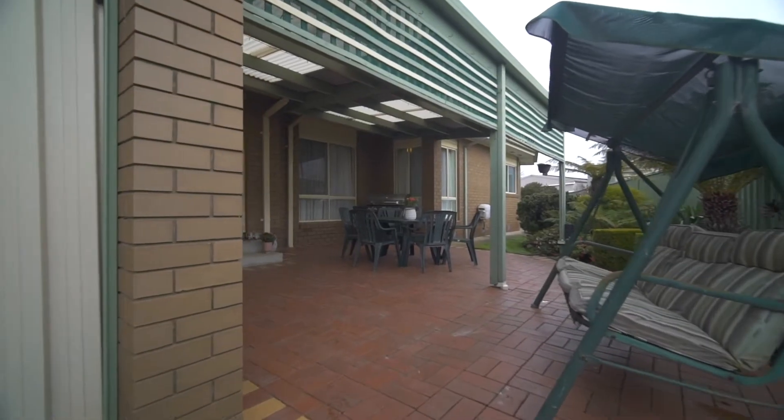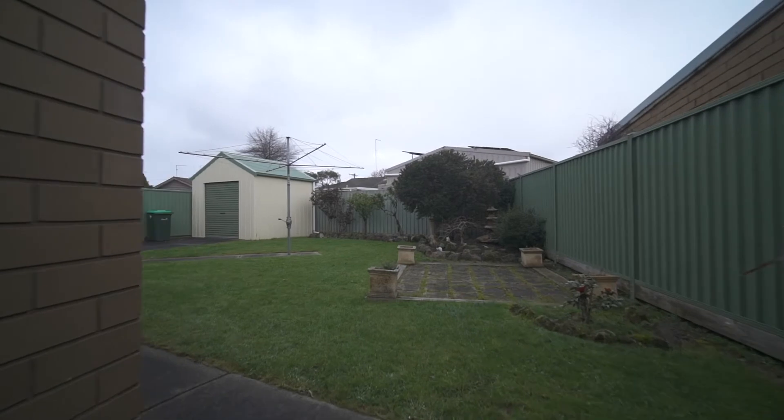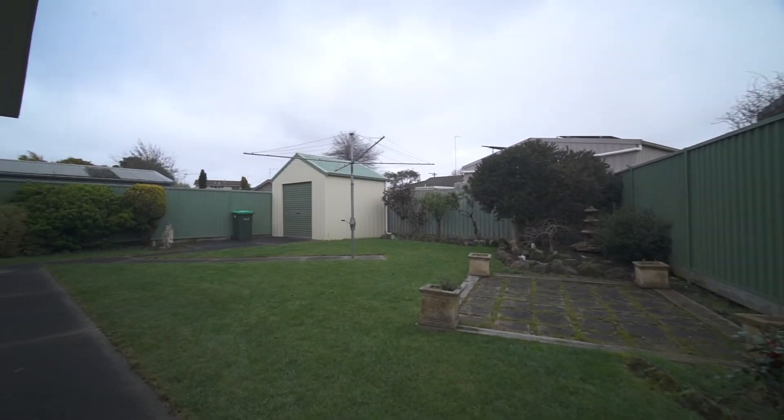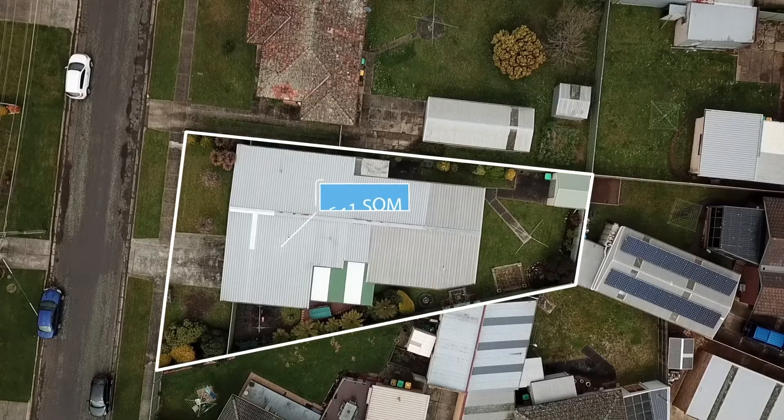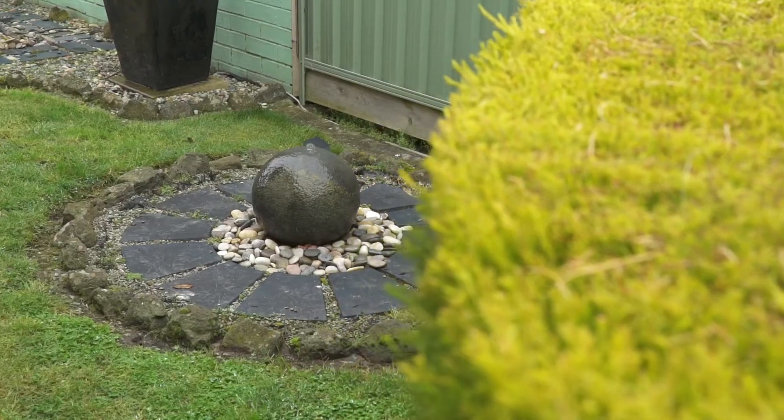Step through the sliding doors to the rear enclosed entertaining space, which overlooks the well-established rear yard. Situated on a spacious allotment of approximately 641 square metres with a gorgeous garden that has been meticulously maintained.